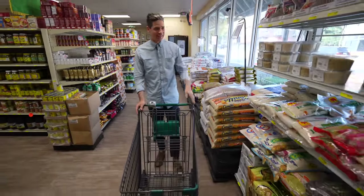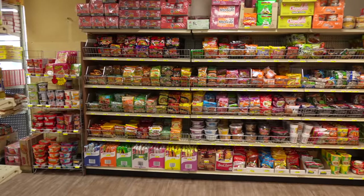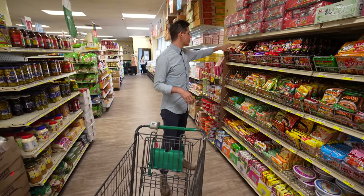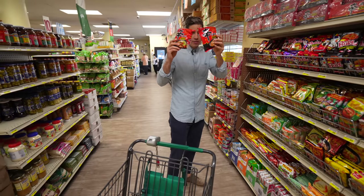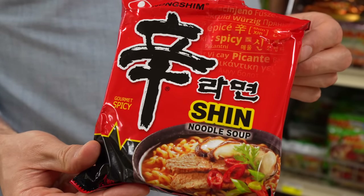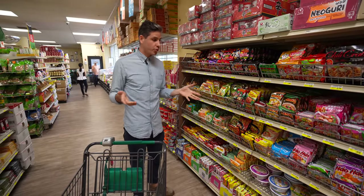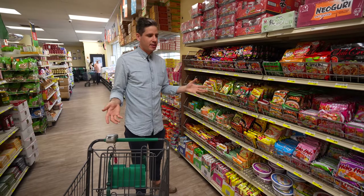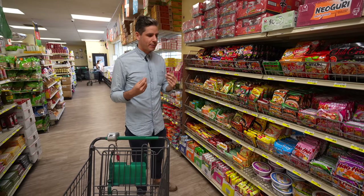Behind the rice they have a whole wall of instant noodles — every type from all over the world. My favorite of all time is a Korean ramen called Shin. It's spicy flavor — if you know what I'm talking about, you know. I like Shin more than other ramen because the noodle puck you get is gigantic, so more noodles is more fun. The broth tastes really good — savory, spicy — kind of like umami spicy. It's really fun.